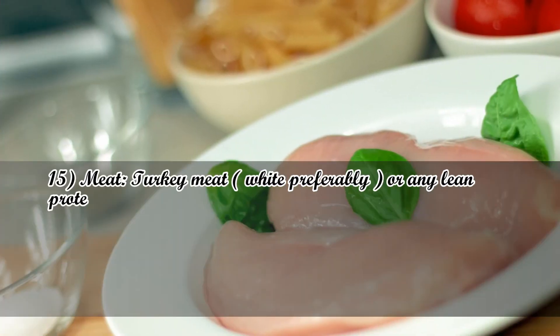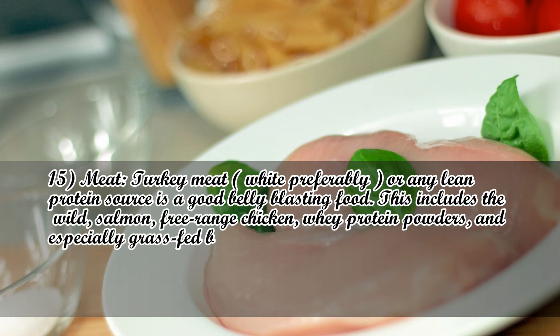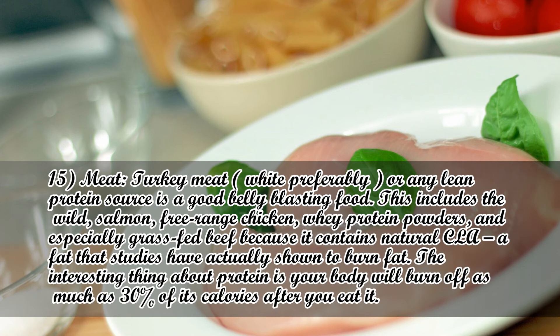Number 15: Meat. Turkey meat, white preferably, or any lean protein source is a good belly-blasting food. This includes wild salmon, free-range chicken, whey protein powders, and especially grass-fed beef because it contains natural CLA — a fat that studies have shown to actually burn fat. Interestingly, your body will burn off as much as 30% of protein's calories after you eat it.